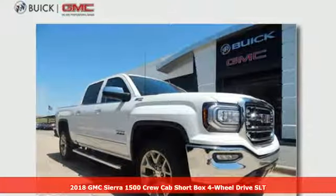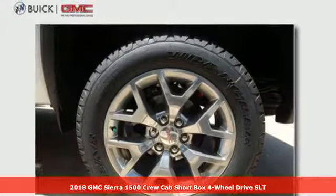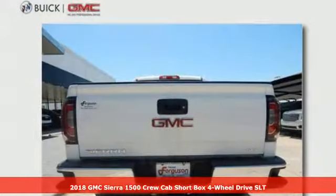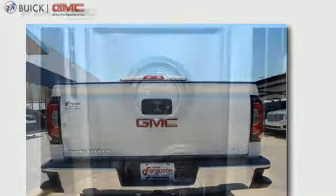Here's a new 2018 GMC Sierra 1500. This is a truck with a work ethic to match your own — one that doesn't stop at good enough. It comes with features you need, and better yet, want.